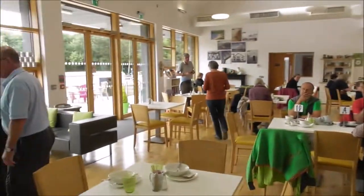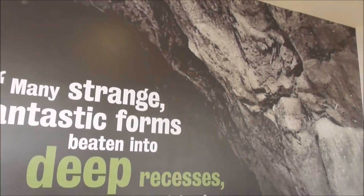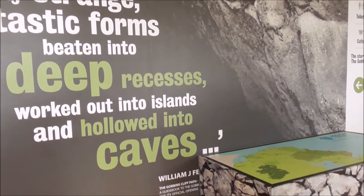There's a cafe here and then there's the story of the Gobbins. It reads: 'Nice, strange, fantastic forms beaten into deep recesses, worked out into islands and hollowed into caves.'